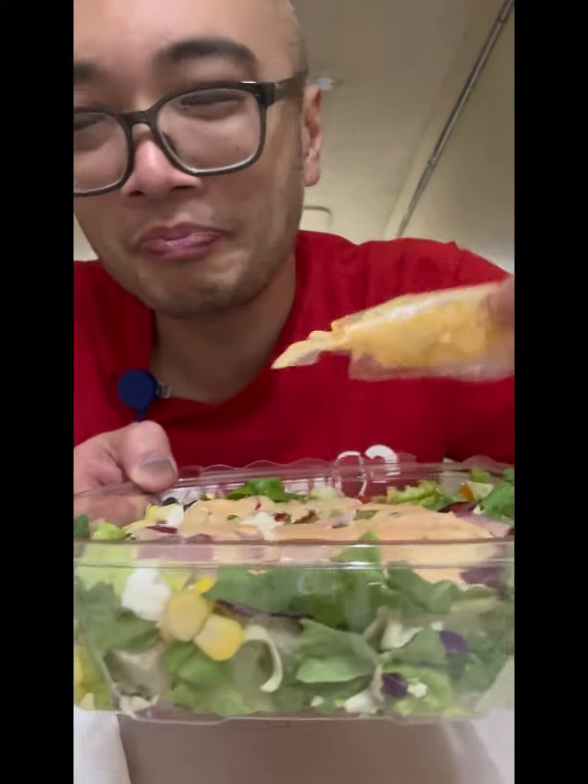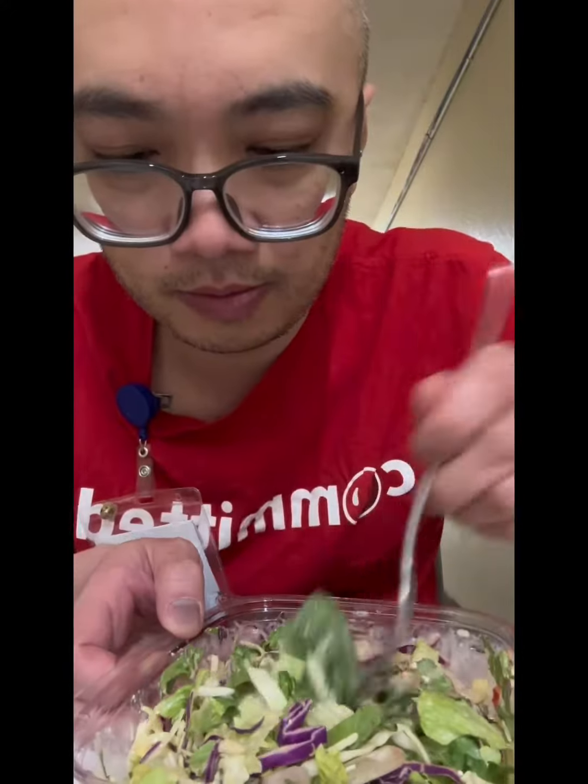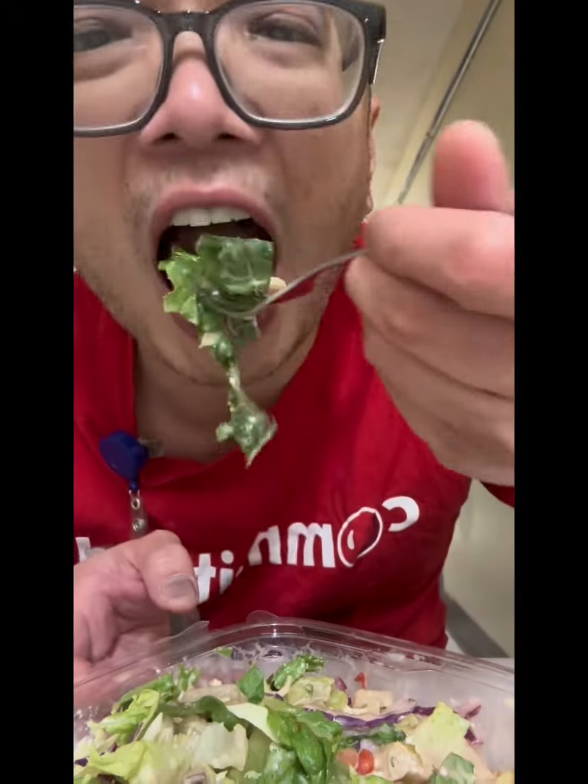Very fragrant. Give it a shake. Yum. Here we go, cheers.